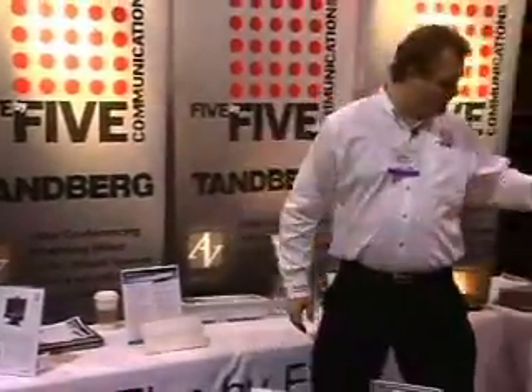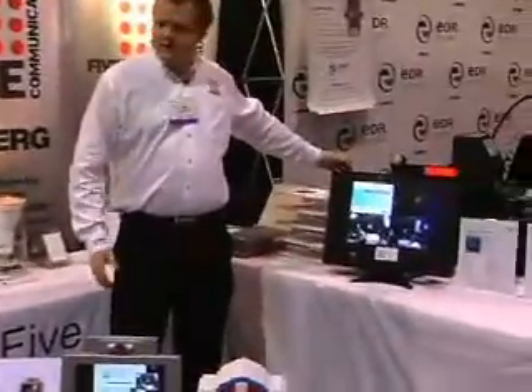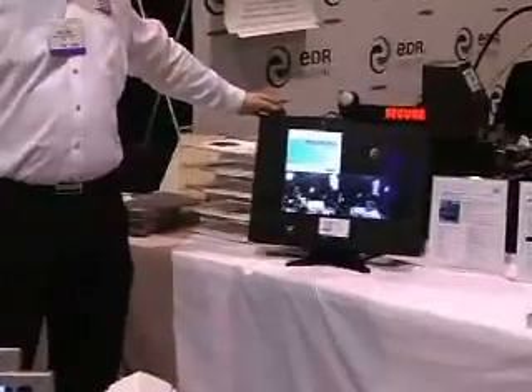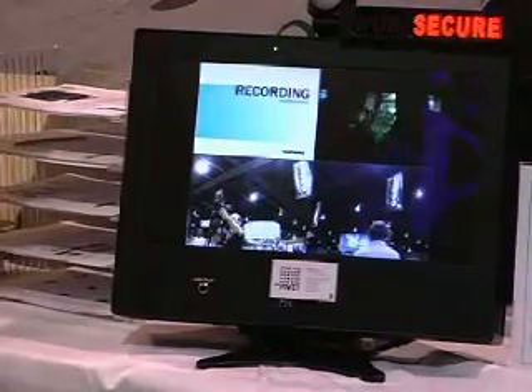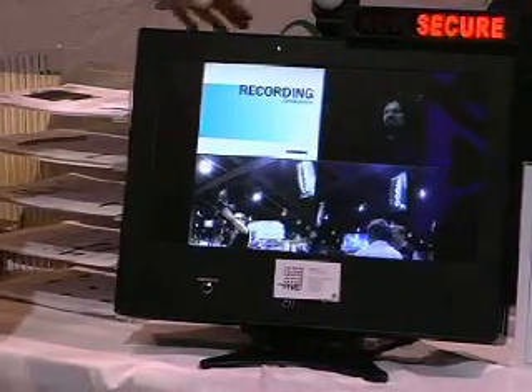The next unit that I would like to show you is the CIS 1700. It is almost identical to the Tamburg 1700, except it is designed for secure applications such as Tempest-rated locations or for secure sites where people want to exchange classified information.